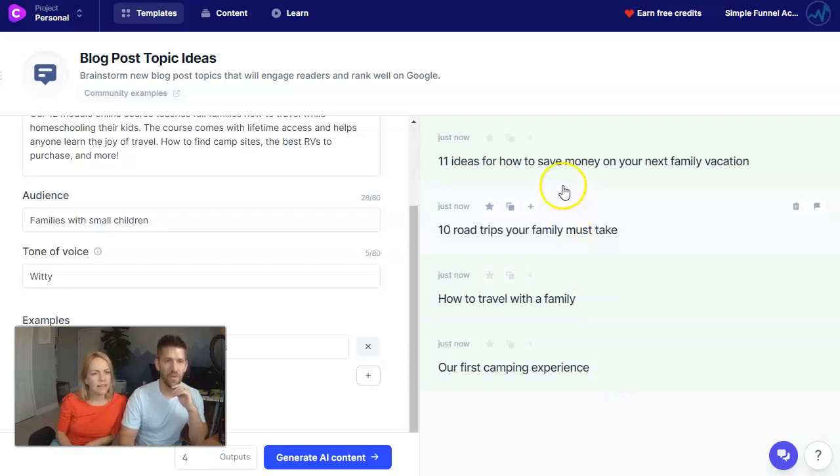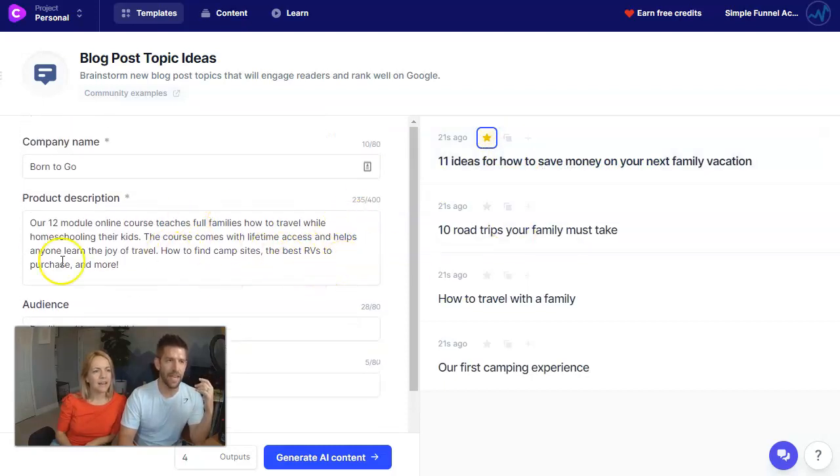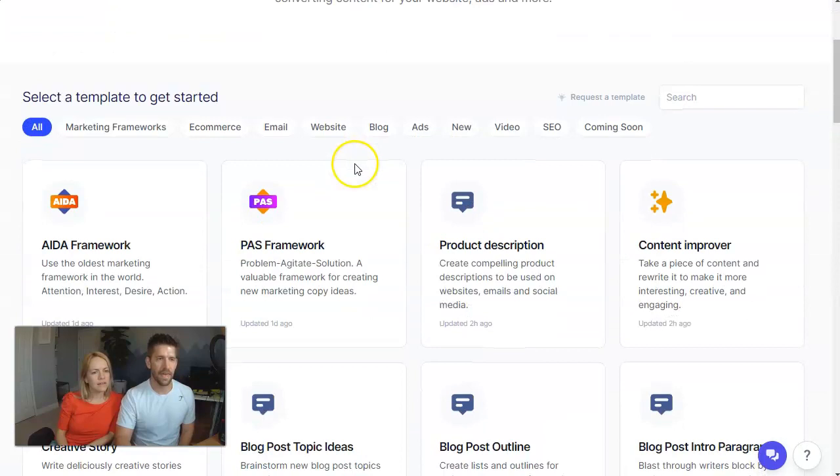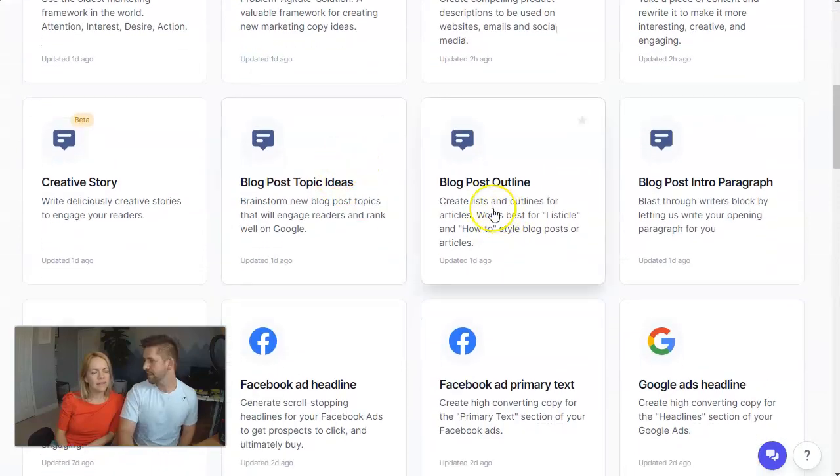Those are really good keywords to go after without even knowing you're targeting them — really good tips. If you like any of these, there's a little star button to add it to favorites. '11 ideas for how to save money on your next family vacation' — that's honestly perfect. I didn't mention vacation anywhere in my input. It's not just plugging in your words; it's actually thinking using AI. It's kind of creepy, honestly.